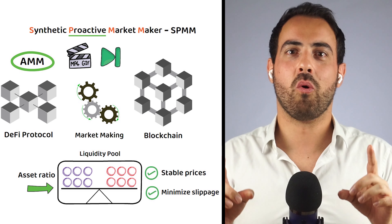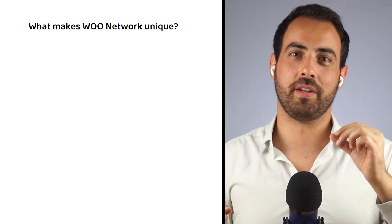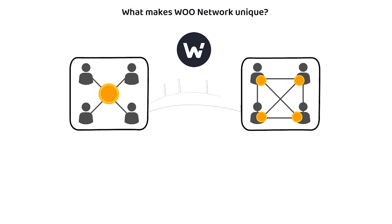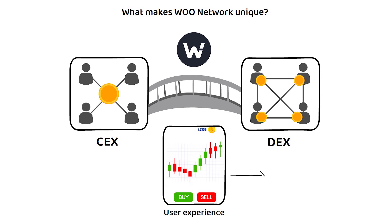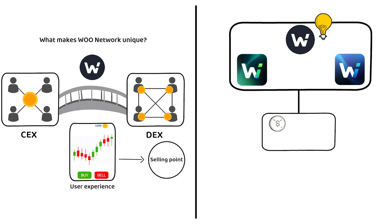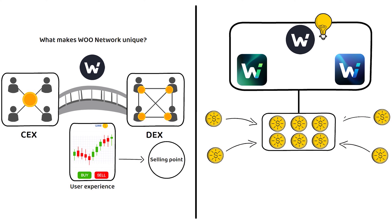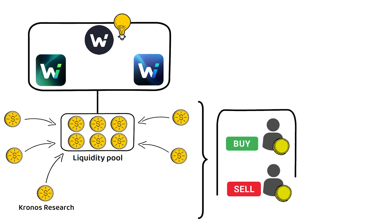Now that we know what Woo Network is and how it works, let's find out what makes it unique. Bridging the gap between centralized and decentralized exchanges, at least in terms of user experience, is the unique selling point. More specifically, this is achieved by aggregating market depth from larger exchanges and setting up an open liquidity pool with participation from multiple market makers, including its parent company Kronos Research. By utilizing the reserves of larger companies, Woo Network can more reliably ensure their orders will always be met.